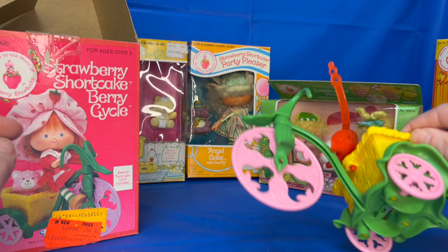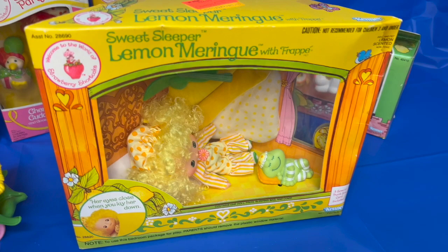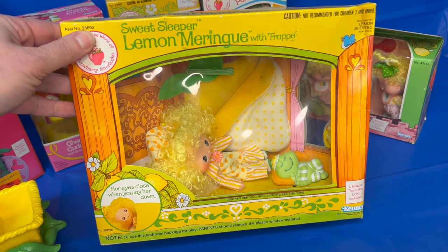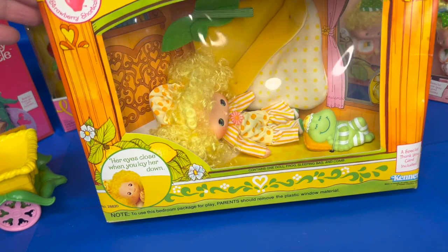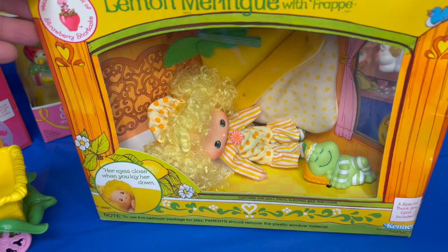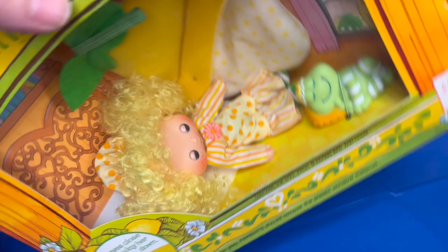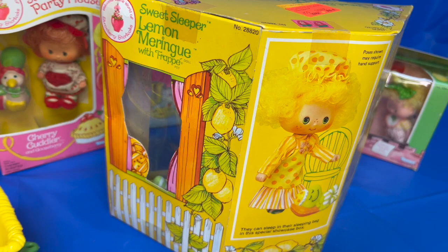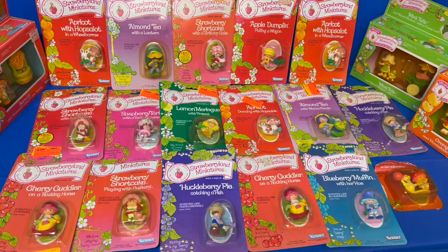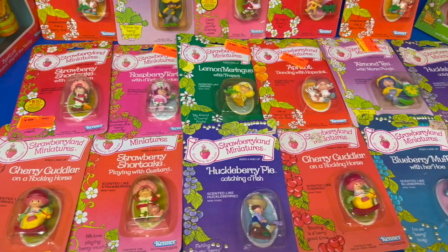This one is in amazing condition — I don't think it's actually been played with. This is a really special Strawberry Shortcake doll that you don't see very often in this condition. This is Lemon Meringue, and it's the Sweet Sleeper series, still in the box. The box was made to be played with as well, because she's in her bed with her special pet frog, and her eyes close when she goes to sleep. That is so cute. Here's a look at the back — Frappe is her little frog friend. I loved the smell of lemon meringue.